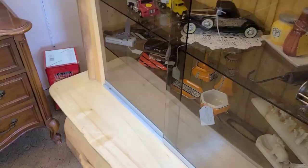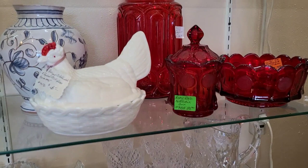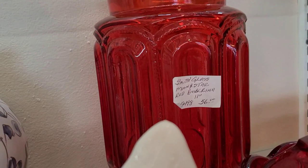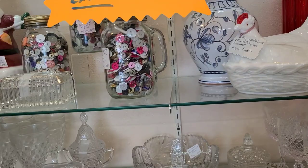Would it really be a glass video without Moon and Stars? This is the largest canister in the Moon and Stars canister set in ruby — not amberina, just ruby. It's L.E. Smith, and it was $56, so we left it there. That is quite high, I would say, for just one canister, especially just a large canister.